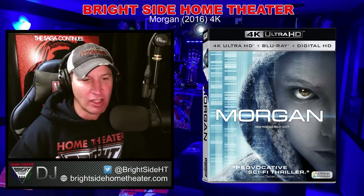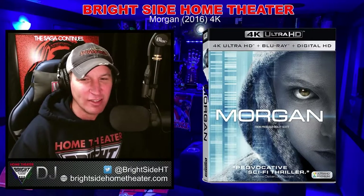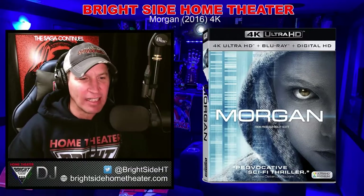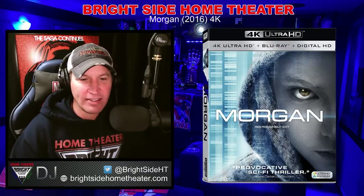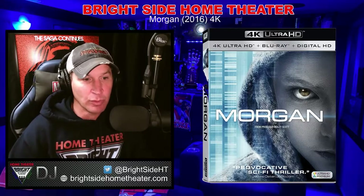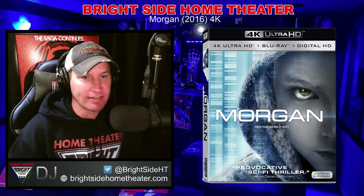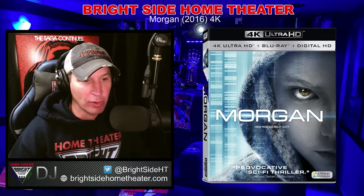A little bit more thought-provoking, fairly predictable as you go through it. But I enjoyed it. I can't say this is a must-own for home theater fans, but it's definitely worth the $3.99 rental on iTunes that has the 4K and HDR. But it doesn't have Dolby Atmos on iTunes, so it's just a standard 5.1.